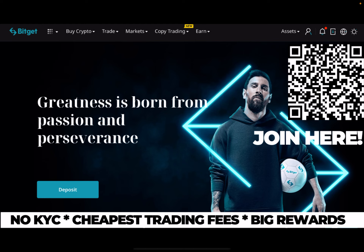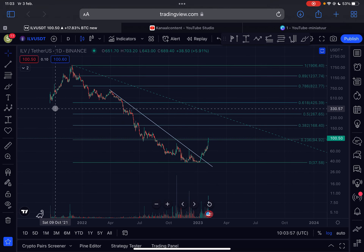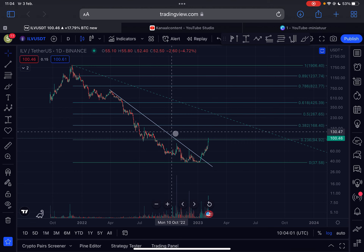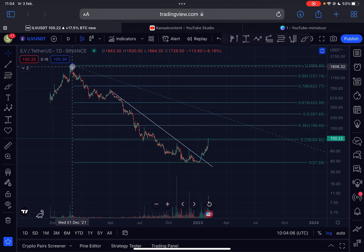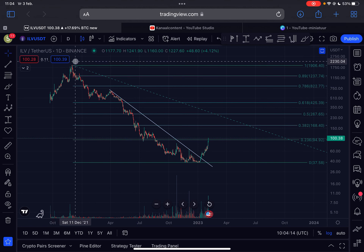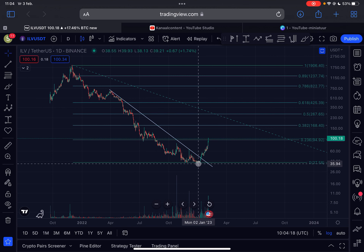Let's dive straight into the content. This is the daily time frame for Eluvium — I'm looking at the Binance chart. Not the entire history is visible on this chart, but I use it because the price action is simply more accurate. Essentially, Eluvium was in a strong bear market from the 1st of December 2021 when the coin was trading at approximately $1,900, and since then we moved down significantly all the way to $37.